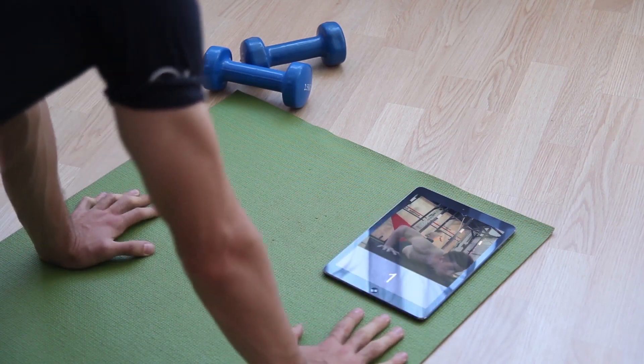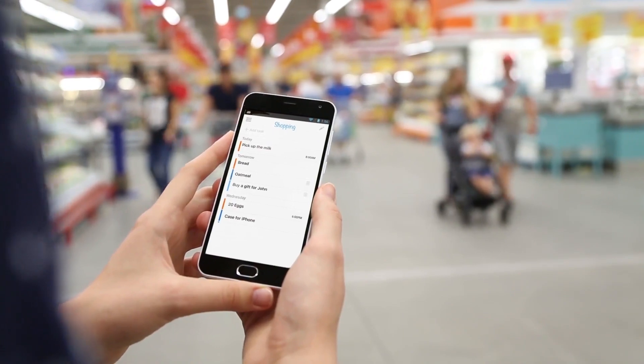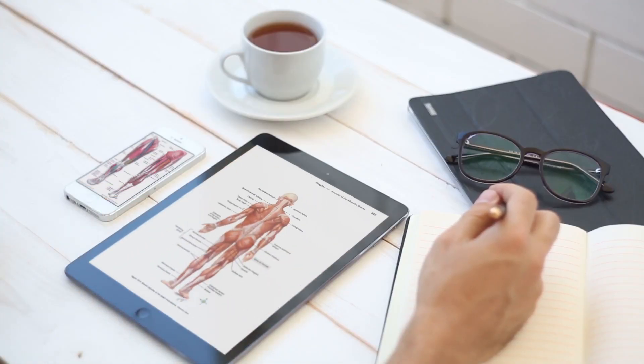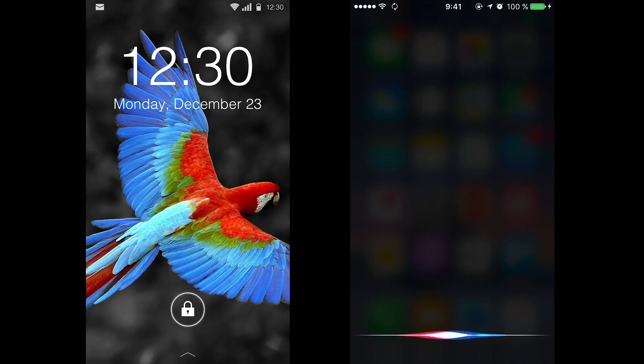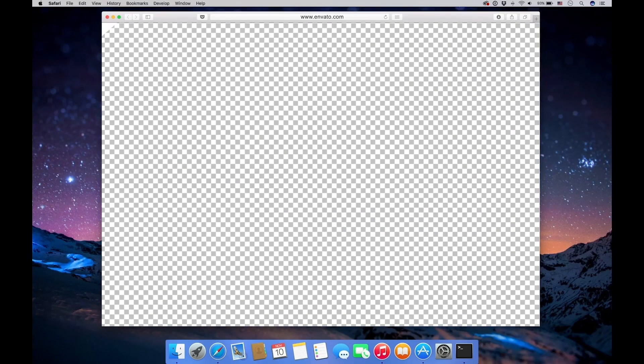Biggest mock-up kit works with After Effects CS5 and higher. No third-party plugins required. With a new update, Biggest mock-up pack contains animated user interface elements for each digital device.